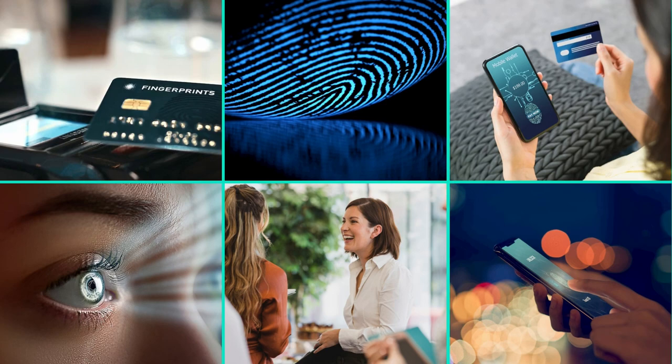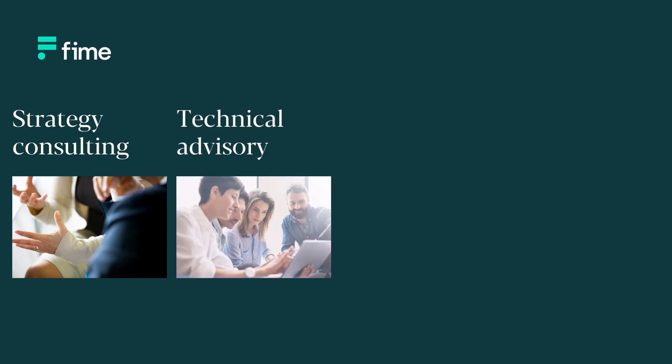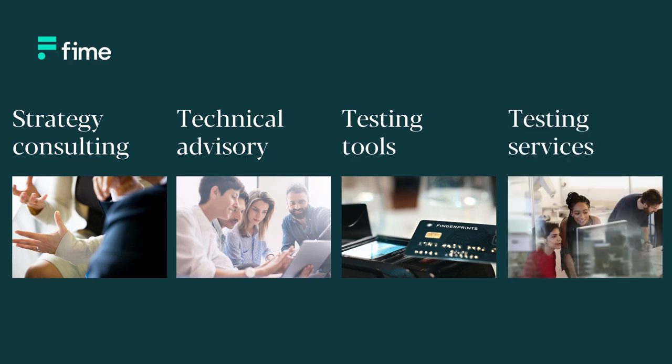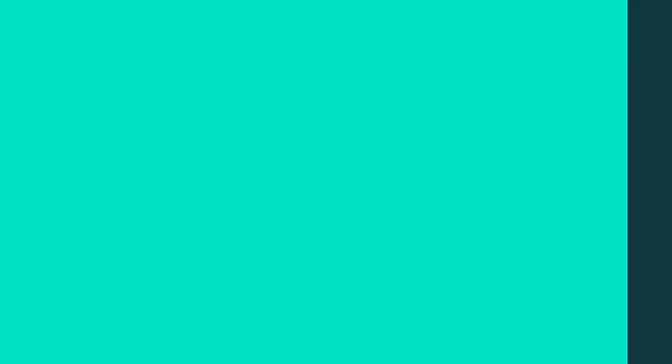Thank you so much for that. It seems like you're super busy within the payment sector. Yes, there are many topics ongoing. Biometrics is one key topic, but we also have many other topics with 3DS and open banking.